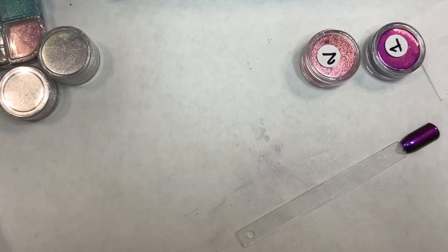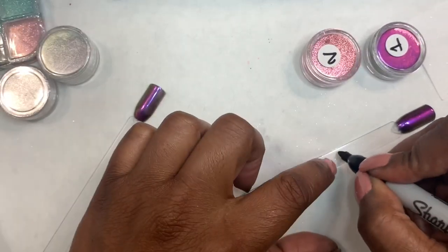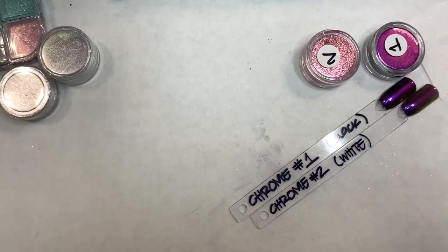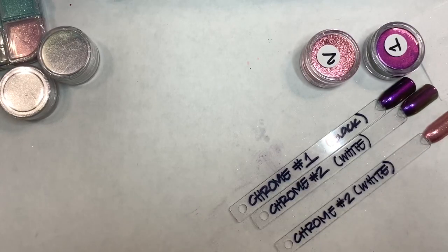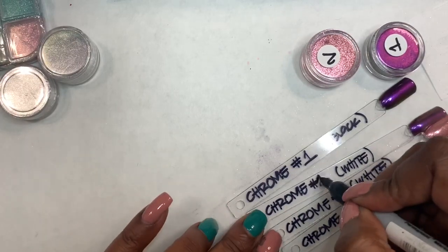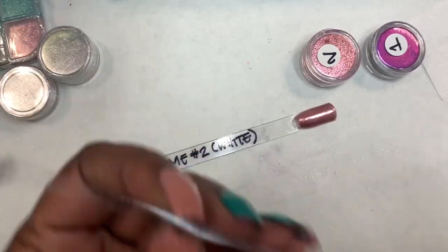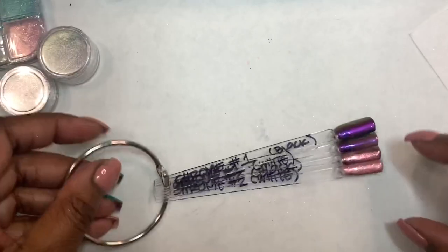On the bottom of the jars, I'm just going to put a number starting with one, ending with whatever I end up with. On the swatch sticks, I'll note that it's a chrome, its number, and the color it was swatched over. I like writing on these instead of printing labels — it's cheaper, and you can just wipe it off with alcohol and correct any mistake. If I'm looking through the swatches and I see chrome number one, I just find the pot with the one on it. For these chromes specifically, I don't always remember where I got it from or the brand, so this numbering system works better. For everything else — gel polishes or acrylics — I like to put the brand.